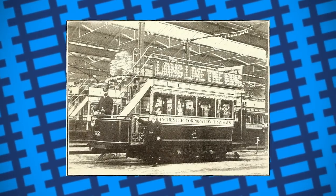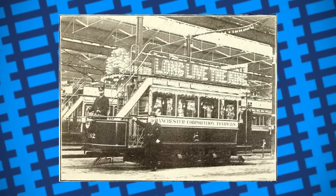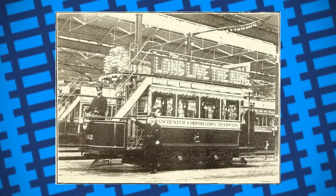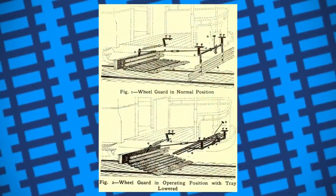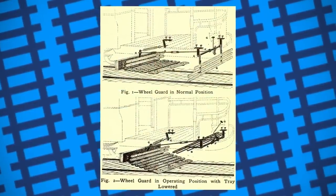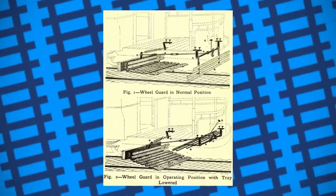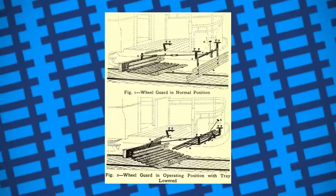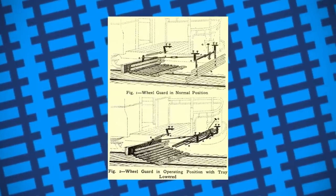It took until 1908 for tramways in North America to trial and adopt the system used in England: the wheel guard devised by Hudson & Boring Ltd of Manchester. A bumper that hung low to the ground was fitted to the underside of the tram, connected to a scoop set behind it. If an obstruction on the line hit the bumper, it would swing back and drop the scoop in front of the wheels. This system is still in place on some trams to this day.